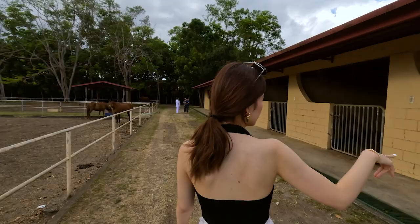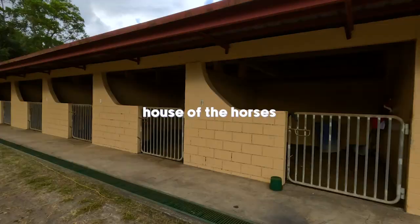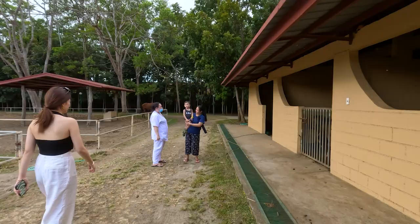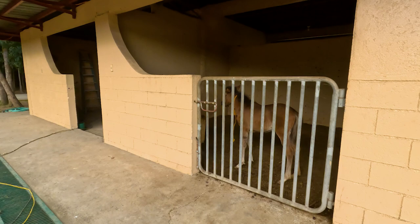This is where the horses stay when it's raining or when they're pregnant — they just gave birth. That's the foal! Her name is Summer. It's a baby. Maxie, who's that? Summer! Did you say hi to Summer?